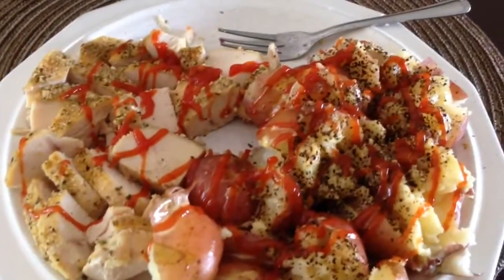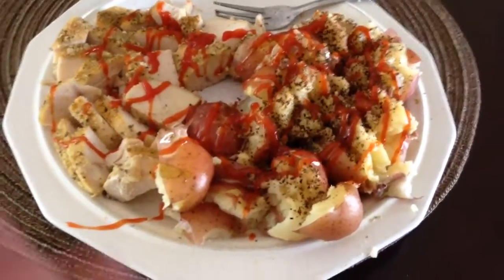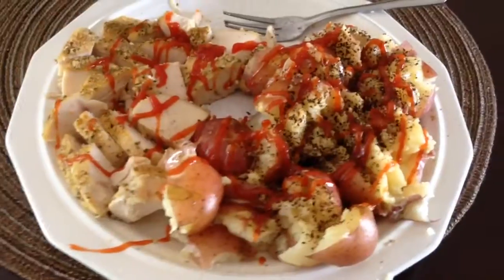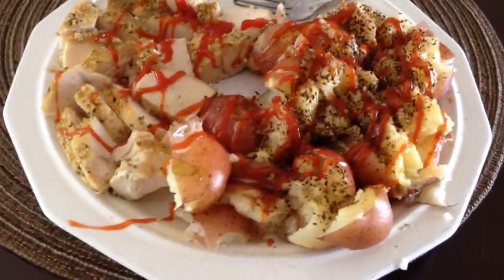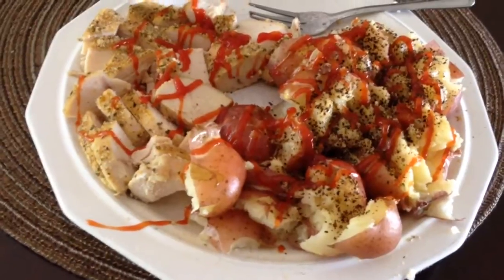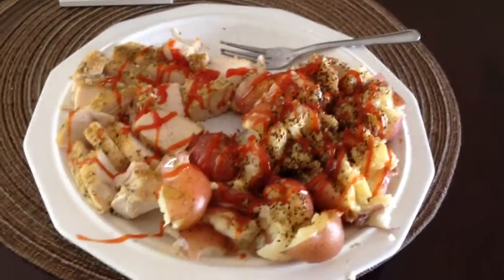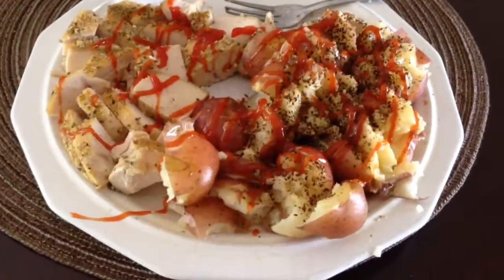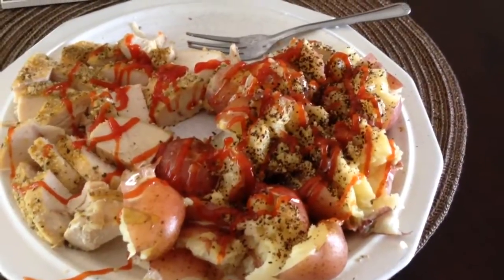There you go — quick, easy, simple bodybuilding meal idea. Give it a try; it's easy, quick, and nutrient-dense. I just need to go eat a spinach salad afterwards and I'll be good to go. Alright guys, have a good day and get swole.